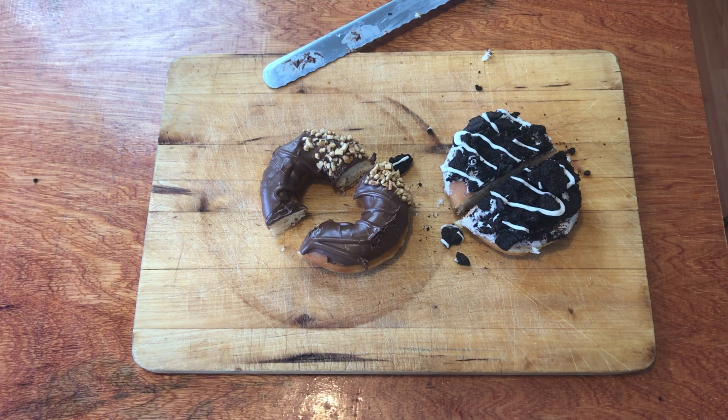Let's find out what's inside the Oreo inspired one. Let's have a look inside this. It's got cookies and cream — cream inside. How about that? That's awesome.